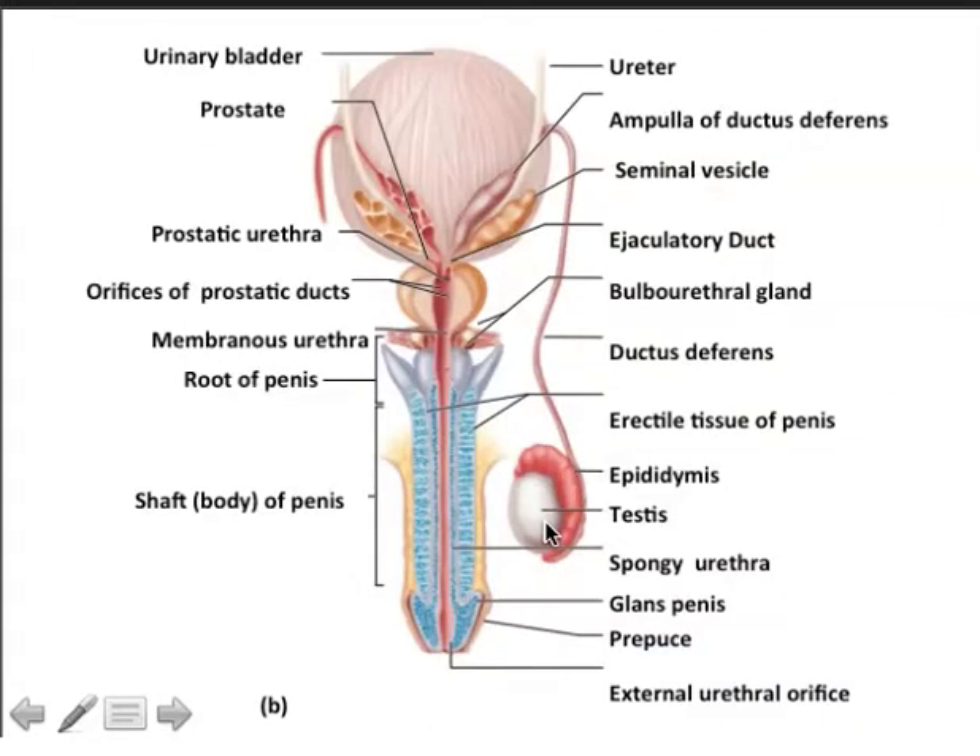The corpora cavernosa and spongiosa are critical for erection of the penis. When the male becomes aroused, the rate of blood flow into these three columns of vascularized tissue is faster than the rate of blood flow out. A hydrostatic mechanism causes the organ to become erect and available for intromission.